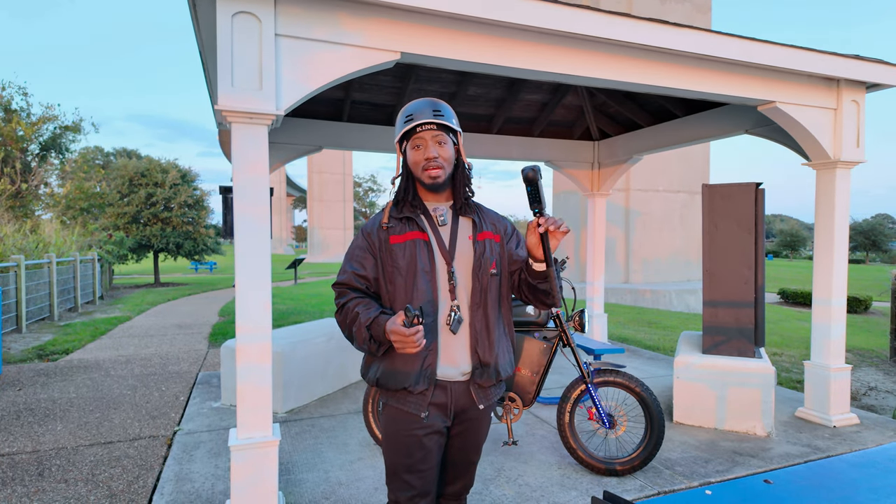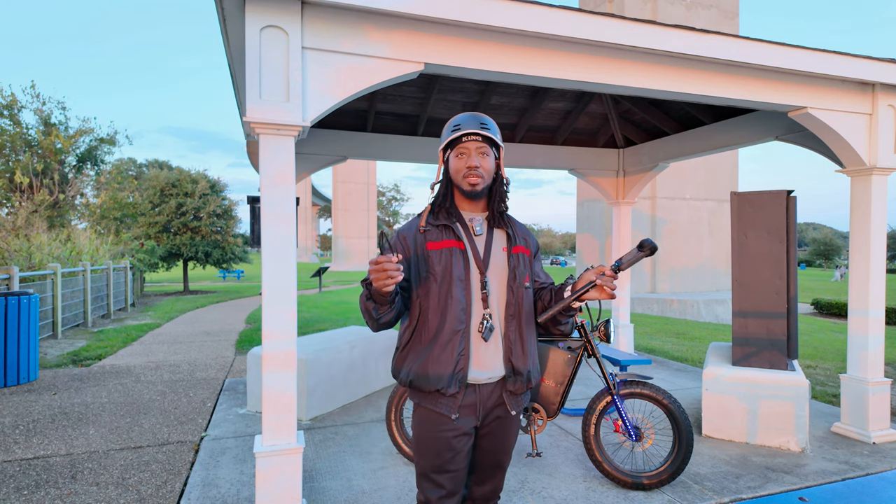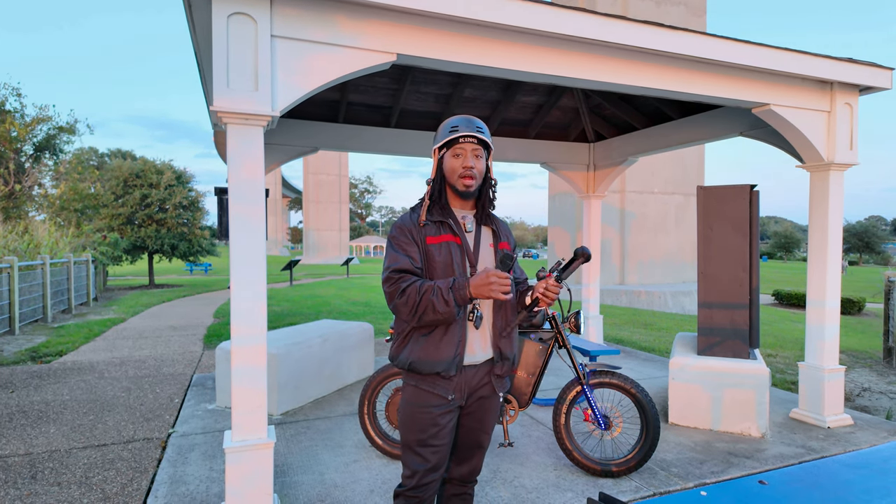I paid for this camera myself from Amazon. This is not a sponsored video or anything from Insta360 — I paid for this 100% out-of-pocket.